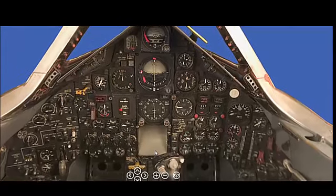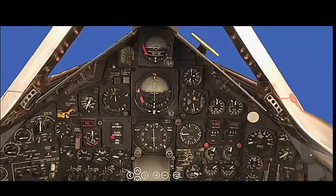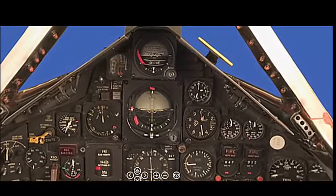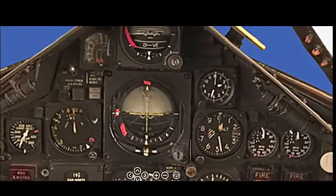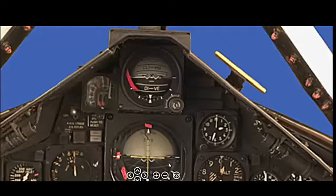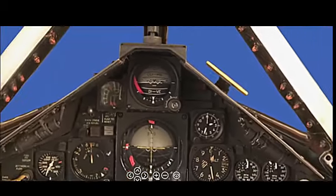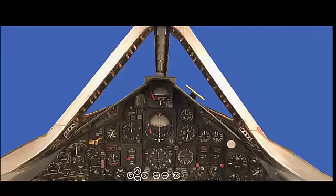The SR-71 Blackbird was developed during the early 1960s, with its production spanning from 1966 to 1968. Although only 32 SR-71 aircraft were built, their impact on aviation and military reconnaissance was profound. The SR-71 remained in operational service with the United States Air Force (USAF) from 1966 until its retirement in 1998.